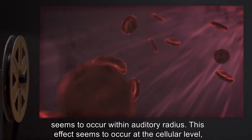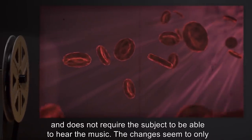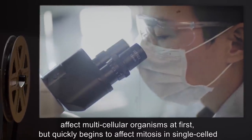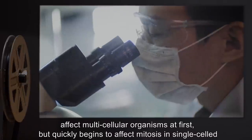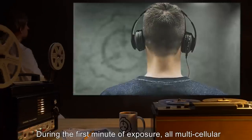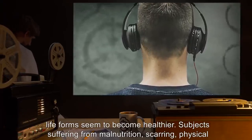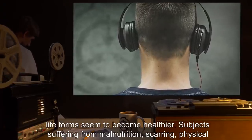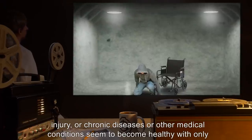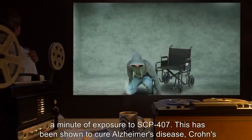This effect seems to occur at the cellular level and does not require the subject to be able to hear the music. The changes seem to only affect multicellular organisms at first, but quickly begin to affect mitosis and single-celled organisms. During the first minute of exposure, all multicellular life forms seem to become healthier. Subjects suffering from malnutrition, scarring, physical injury, or chronic diseases seem to become healthy within only a minute of exposure to SCP-407.